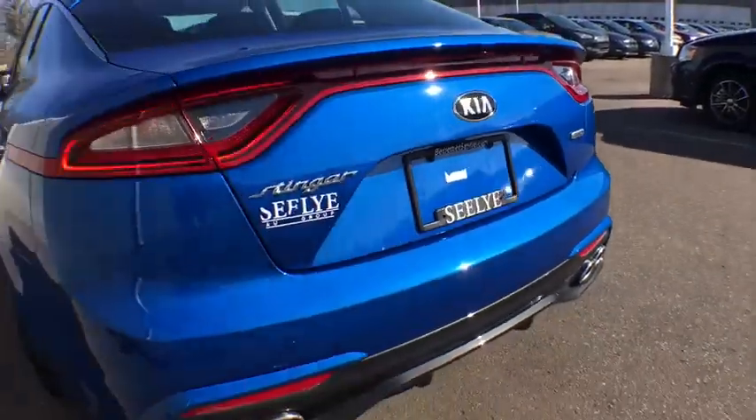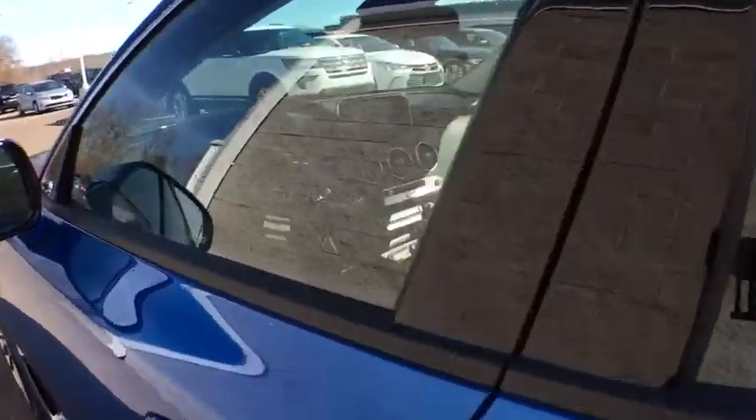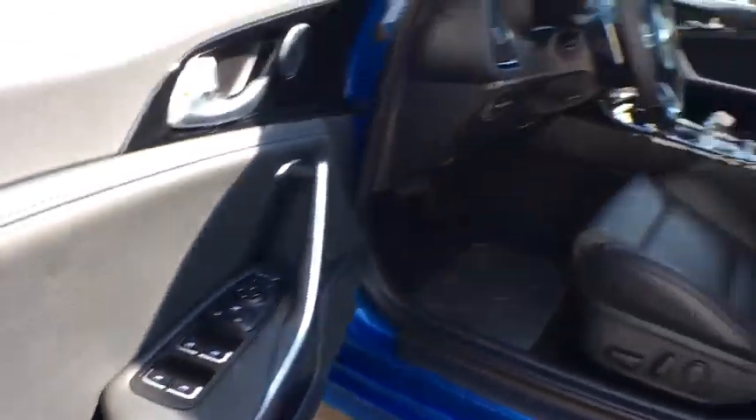Traction control, power passenger seat, dual airbags, alloy wheels, power steering, four-wheel disc brakes, heated steering wheel, electronic stability control, heated front seat, rear window defroster.